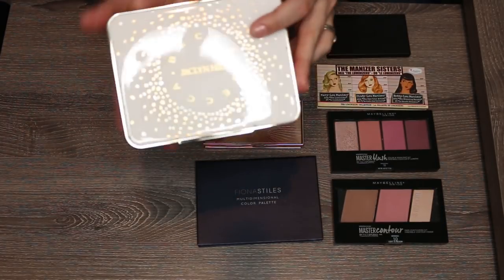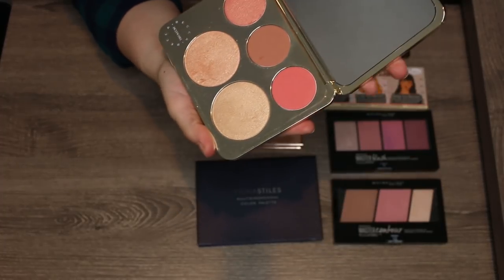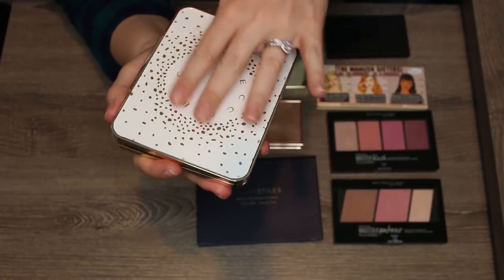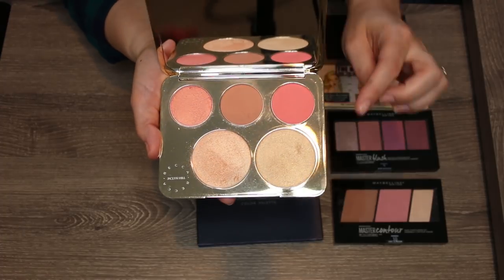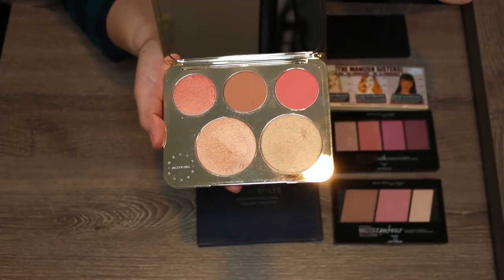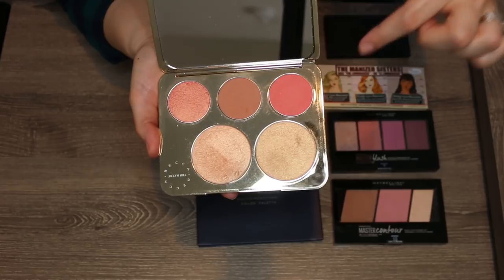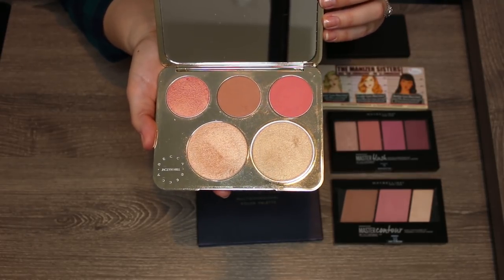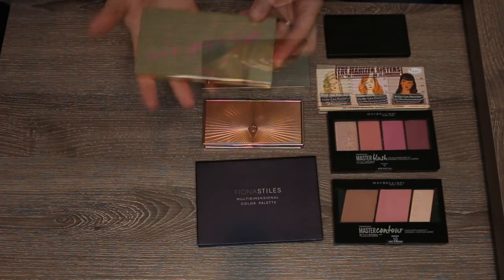This is the BECCA x Jacqueline Hill palette — limited edition with probably some of the most beautiful packaging of anything I own. Unfortunately I can't wear it: the gold is too gold, the darkest shade is too dark, and even Prosecco Pop and Champagne Pop don't work for me. I already have Flower Child. I hate to let it go, but someone in my family with a deeper skin tone will get a lot of love out of this. I'm passing it along.